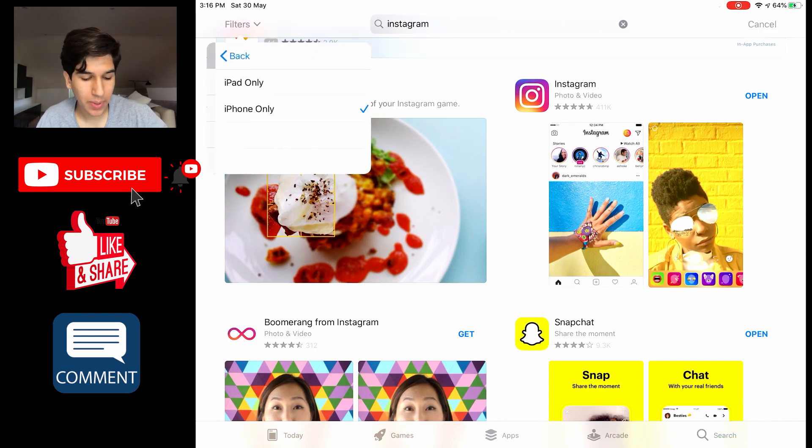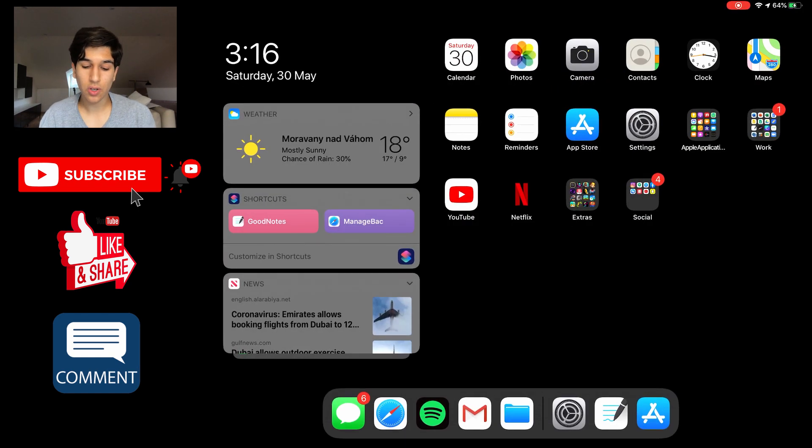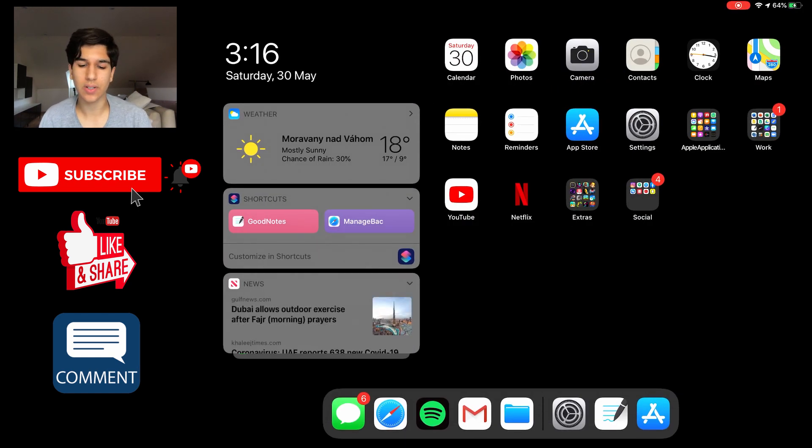It's going to seem a little distorted because it is an iPhone app, so it might seem a little distorted on your iPad screen, but you'll just have to deal with it if you want those social networking apps on your iPad.